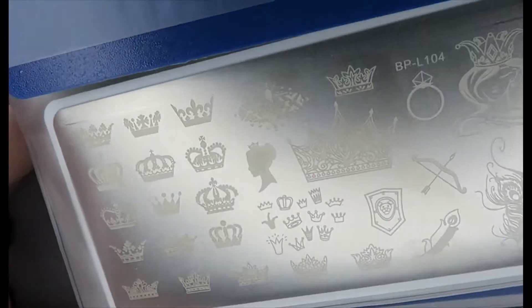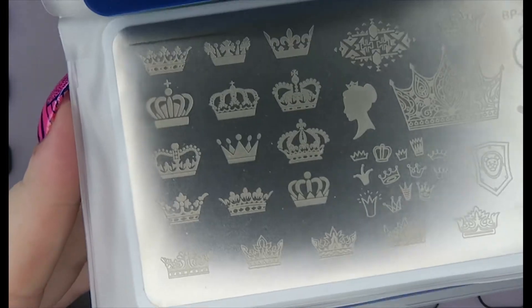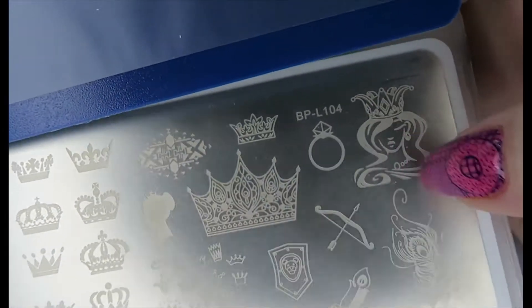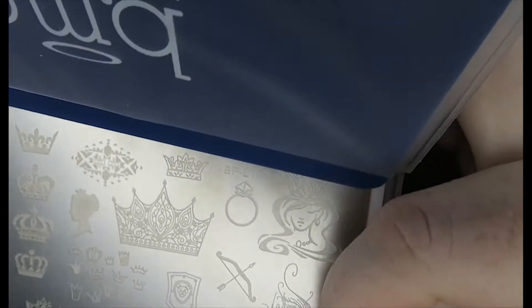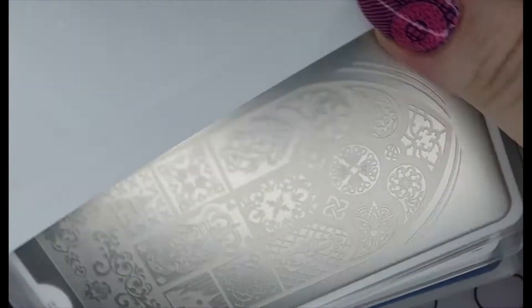Then we have one from Born Pretty. I really liked the crowns here — I think this was like a dollar or two when I got it. I thought this would be perfect for Game of Thrones manicures. Doesn't this remind you of Cersei? It really reminds me of Cersei a lot. This is L104 — the crown plate.